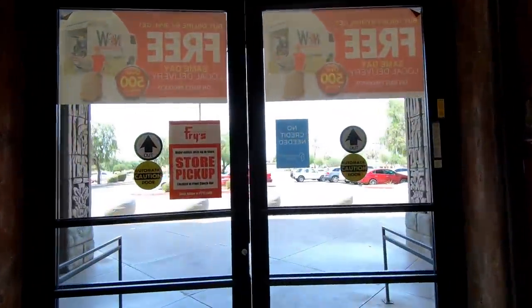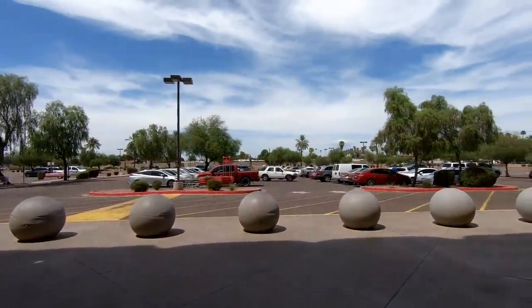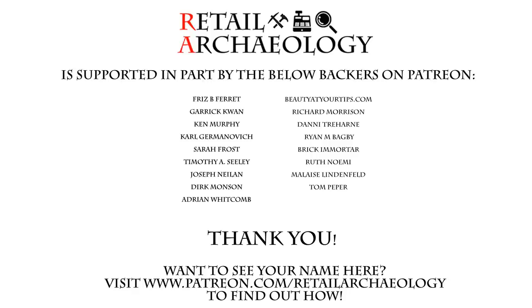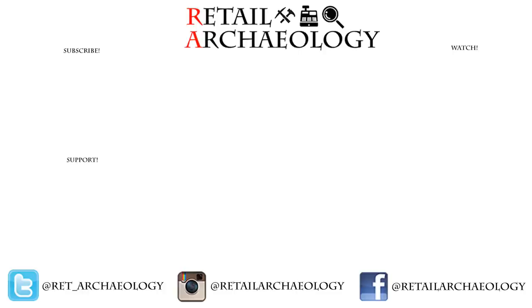Anyways, we're going to go ahead and wrap up the tour here. As always everyone, thanks for watching. If you enjoyed it, make sure to hit those like and subscribe buttons and also follow at the social media links down there. Head on over to patreon.com/retailarcheology to find out how you can help support the channel.